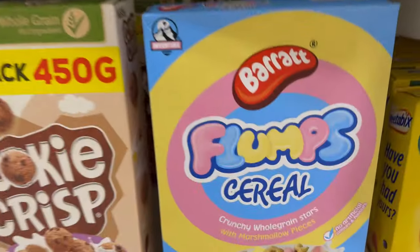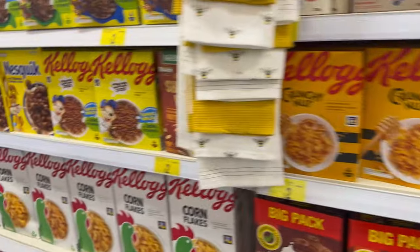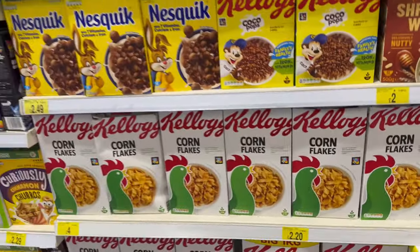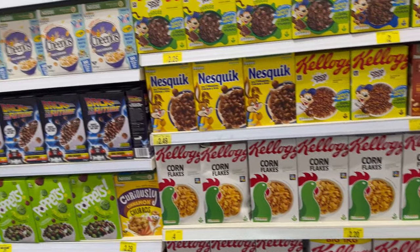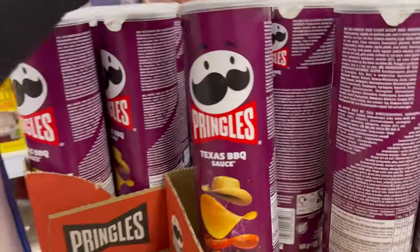Since when did B&M have Flumps cereal? That's so cool. Cookie Crisp too — apparently you can get chocolate cornflakes as well but I don't know where from. There should be more Easter egg stuff — let's keep walking and we should be able to find some. Oh, Texas barbecue Pringles!